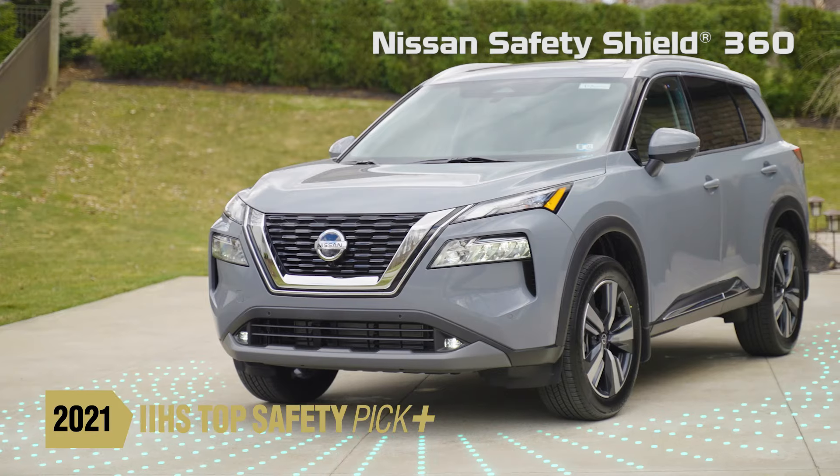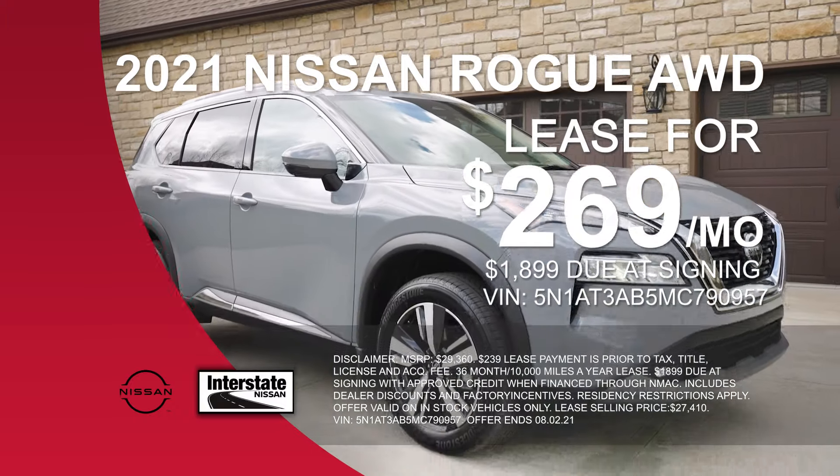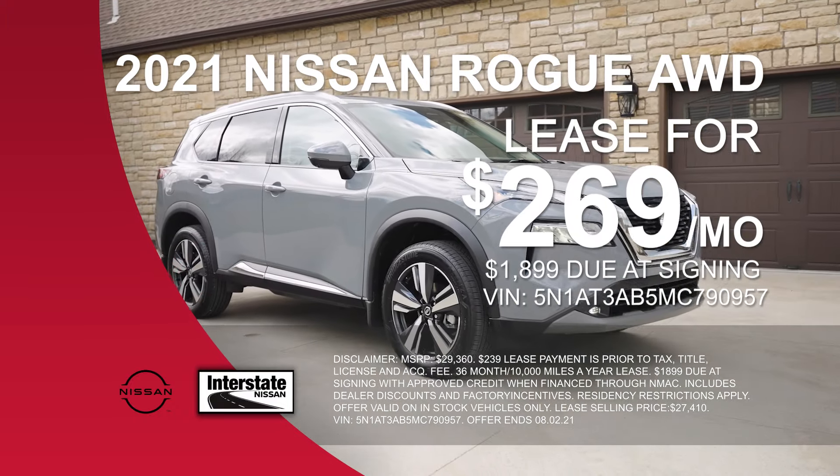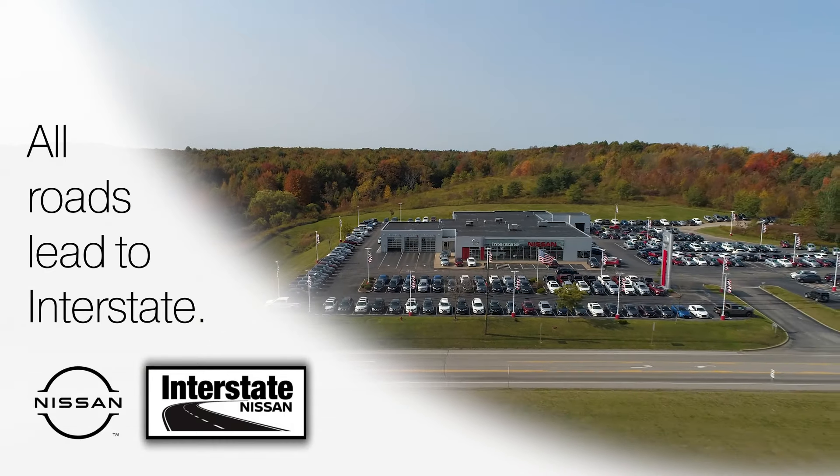Complete with Nissan Safety Shield 360, you are surrounded in confidence on every journey. Right now, lease the all-new 2021 Rogue all-wheel drive for only $269 a month, only at Interstate Nissan. All roads lead to Interstate.